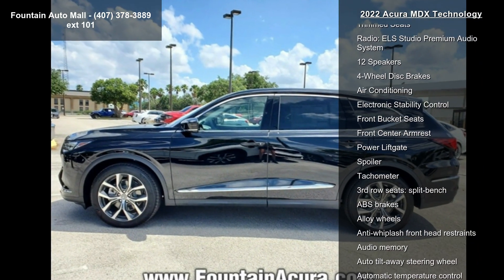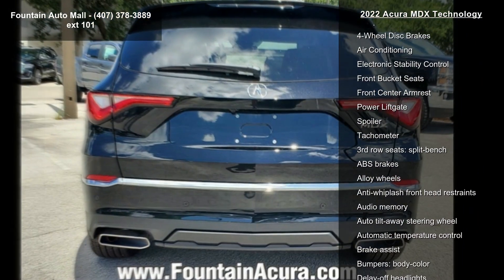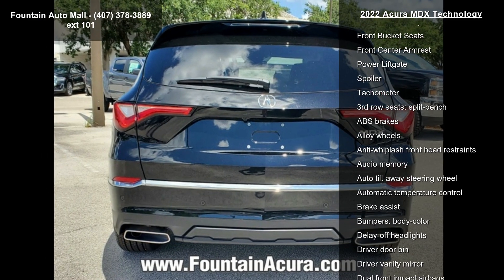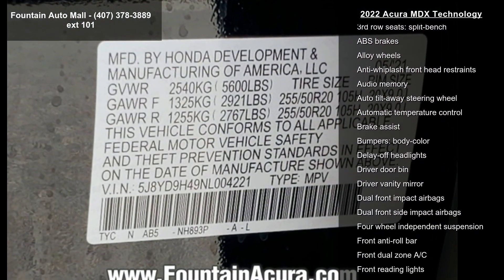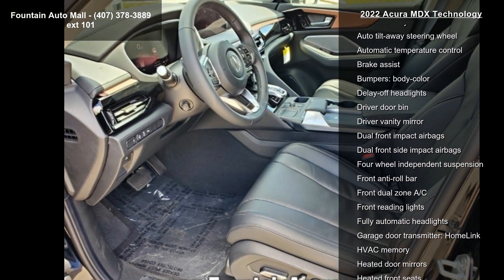Heated front sport seats, perforated premium Milano leather trim seats, radio, ELA Studio Premium Audio System, 12 speakers, 4-wheel disc brakes, air conditioning and electronic stability control.